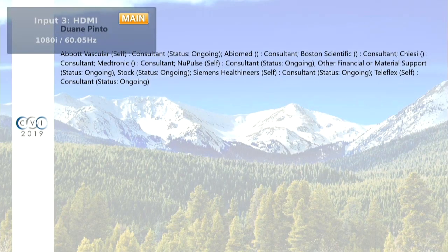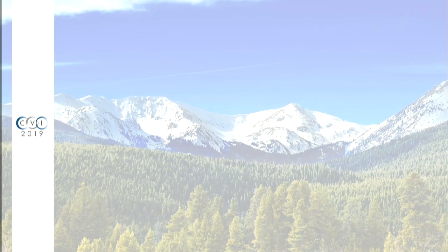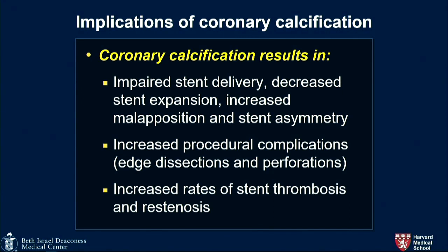This is kind of a loose talk, because I'm sitting here with a bunch of people who are good at atherectomy. If you know atherectomy, you're not going to learn anything new. And if you don't know atherectomy, you're not going to go out and do it because you listened to this talk. But a third of hospitals in the U.S. don't do any atherectomy, so there's clearly a need.